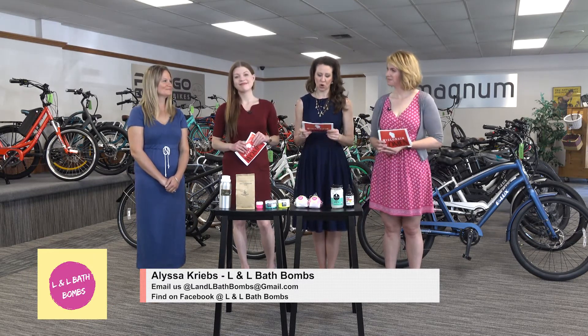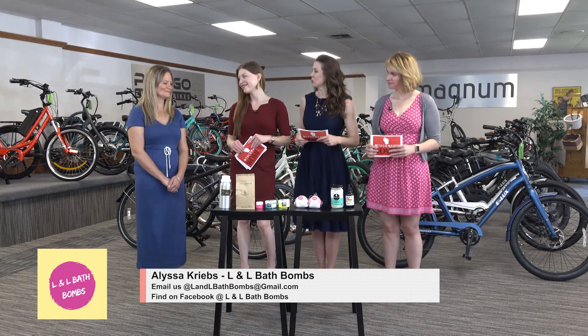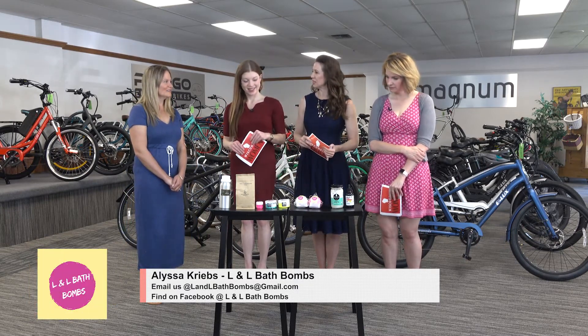Right now it's Alyssa Kreeb — she's the owner of L&L Bath Bombs. Thanks for joining us. So when they rolled this giant bath bomb into a swimming pool they said don't do this at home, and you are doing this at home for your business. You brought some ingredients to show us how you do it.